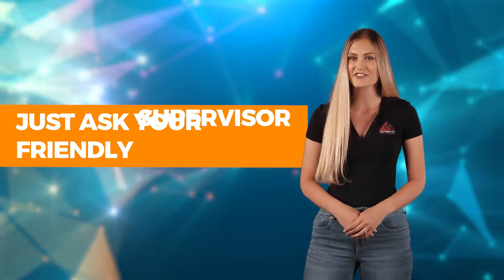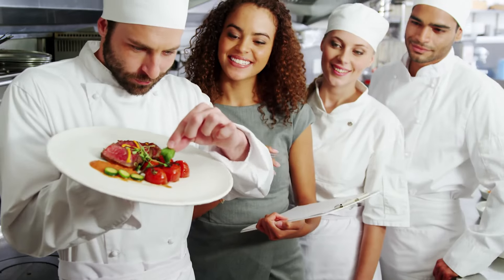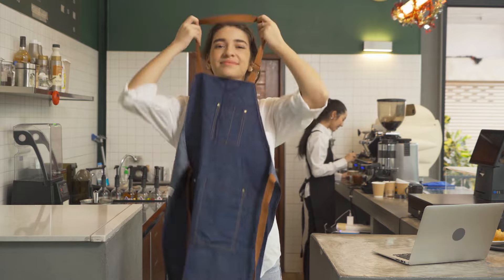Keep in mind that younger employees may have restrictions on what duties they can handle, so if you're curious, just ask your friendly supervisor. It takes a village to run a restaurant, and we're proud of the team who works hard to serve you.